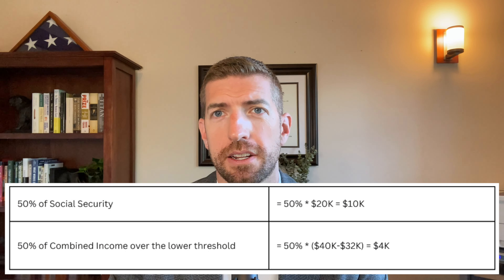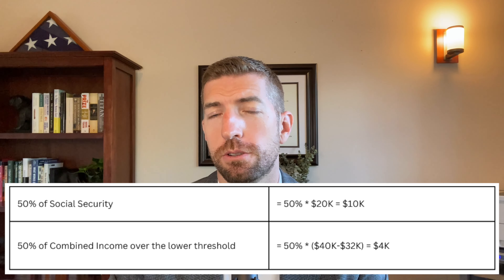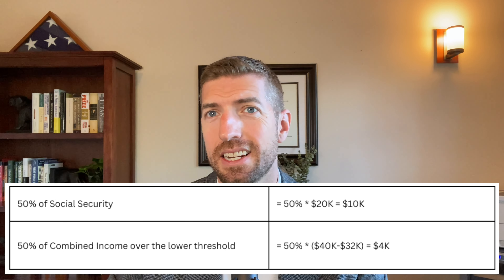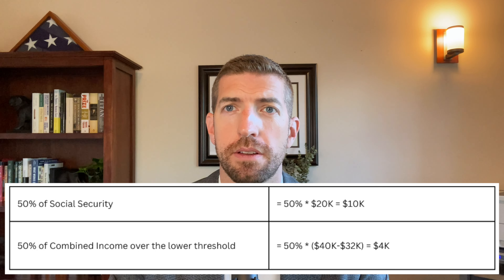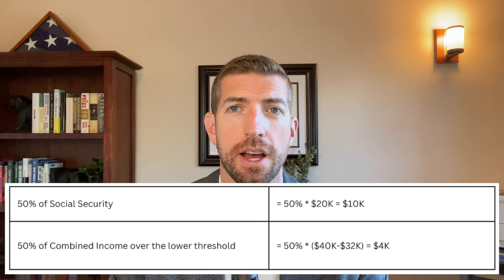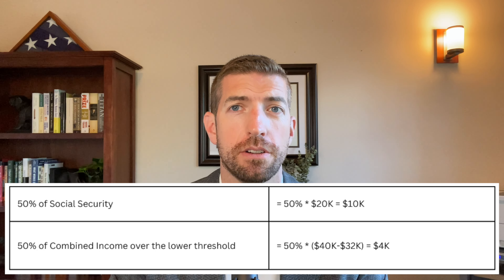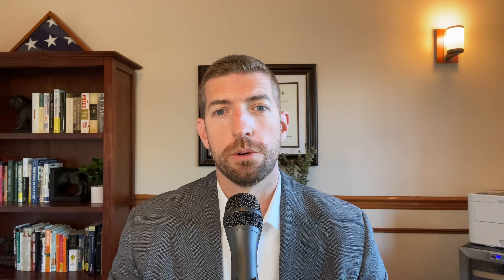For the same $40,000 combined income but as a married filing jointly couple, we have two tests: 50% of Social Security results in $10,000 taxable, or 50% of the combined income over the lower threshold of $32,000, which results in only $4,000 taxable. So $4,000 is the lower of the two — quite a bit lower than what you might expect given the bracket they were in.